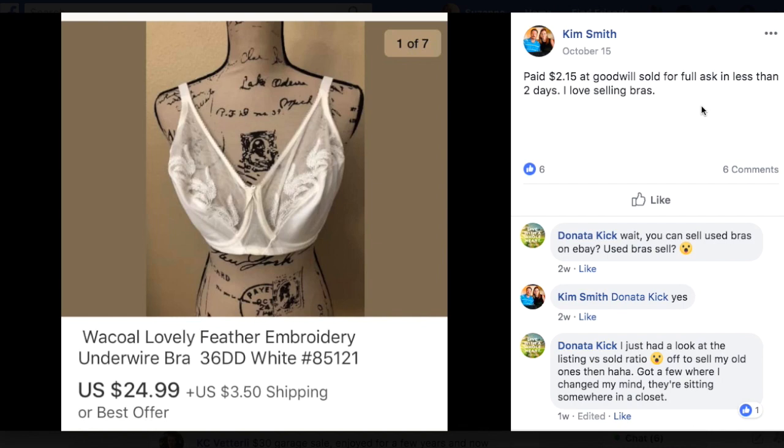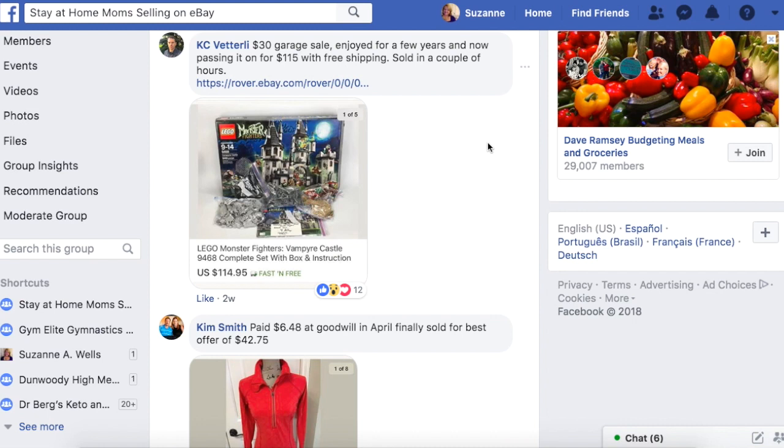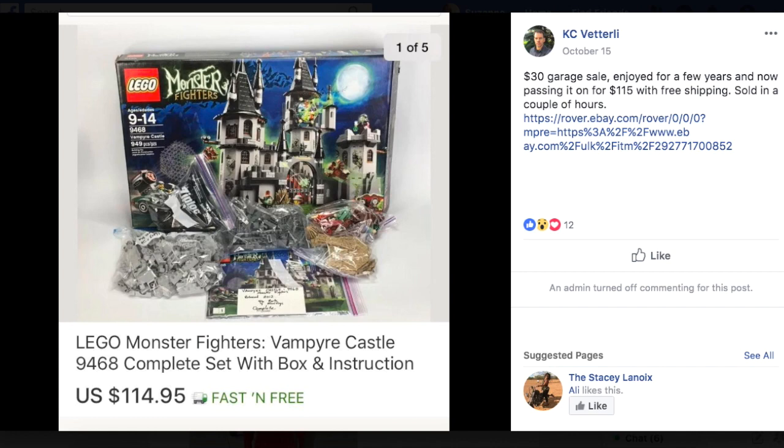KC here with his Lego sale. $30 at a garage sale, enjoyed for a few years, and now passing it on for $115 with free shipping. Sold in a couple of hours. If you haven't checked out my seller interview with KC, check it out — he knows his Lego. What a deal: buy it, play with it for a few years, and then sell it for four times what you paid for it. You can't beat that.